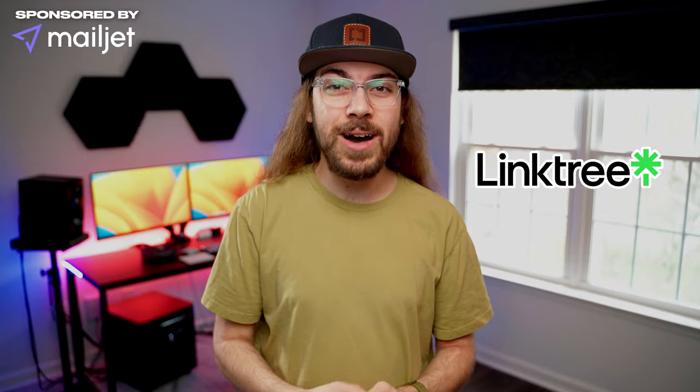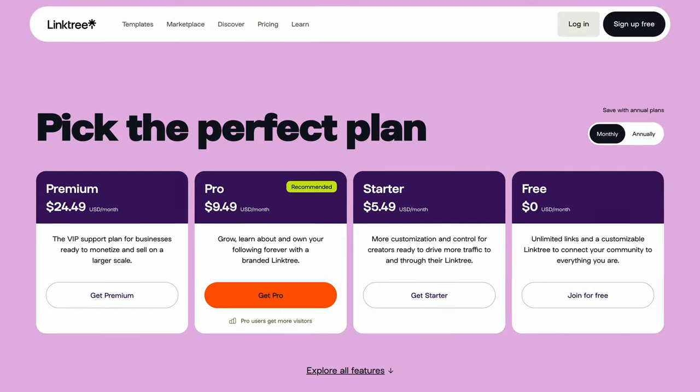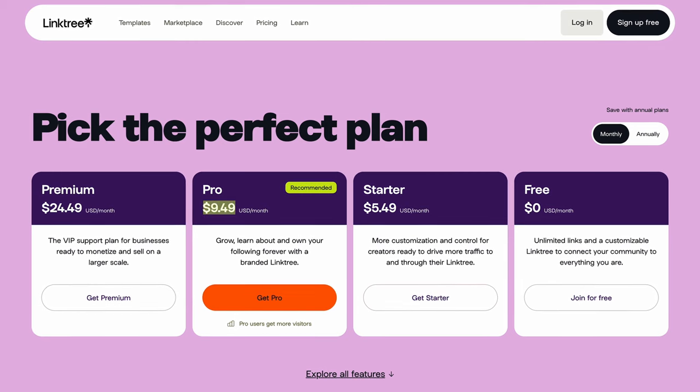Linktree is still the Link in Bio app that everyone keeps using. If you have Linktree Pro, you're overpaying and may not even realize it. I see it everywhere, and Linktree is popular, but why? Here's why Linktree sucks, and here are some alternatives you can try.